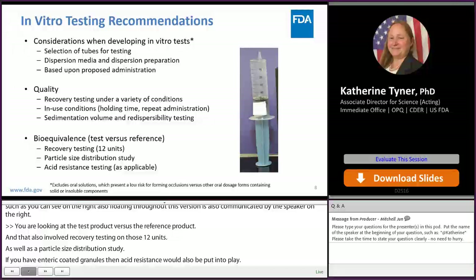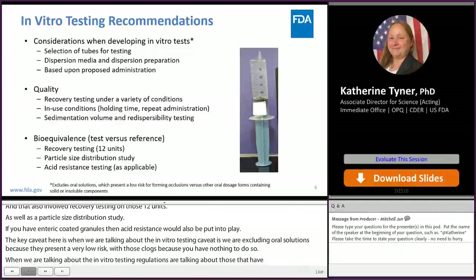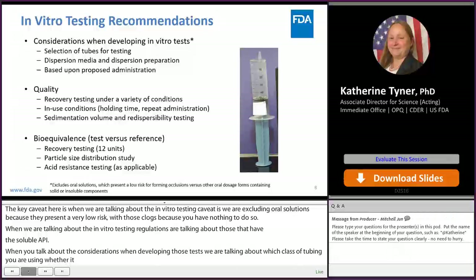When developing those in vitro tests, the considerations include which class of tubing is being used — whether NG, G, or otherwise — and how the drug product is prepared for administration through the tubing. All of this can be found based upon the proposed administration instructions typically found in the package insert of the drug product.